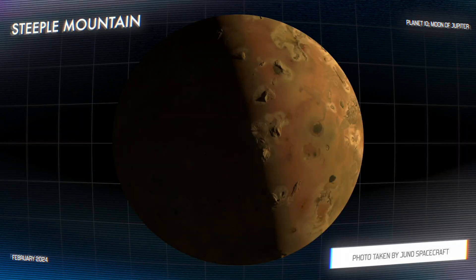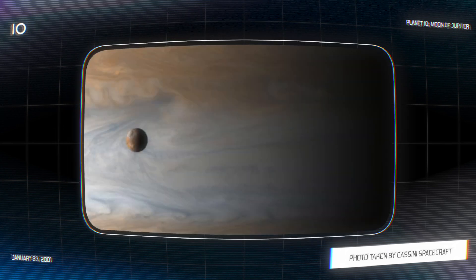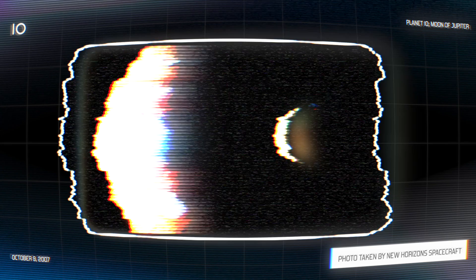I'm hiking right now in the mountains of Tennessee and it's got me thinking about some of the coolest mountains across our solar system that I might want to visit one day. One of those at the top of my list is Steeple Mountain on the planet Io. Io orbits the gas giant Jupiter as one of its largest moons. It's a fascinating planet with a lot of active volcanoes and large lava plains.